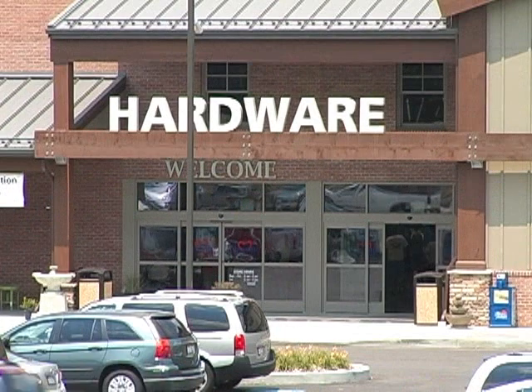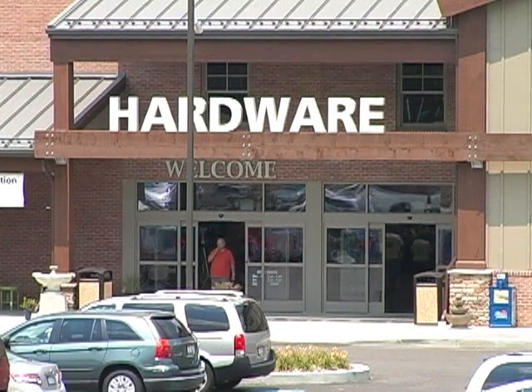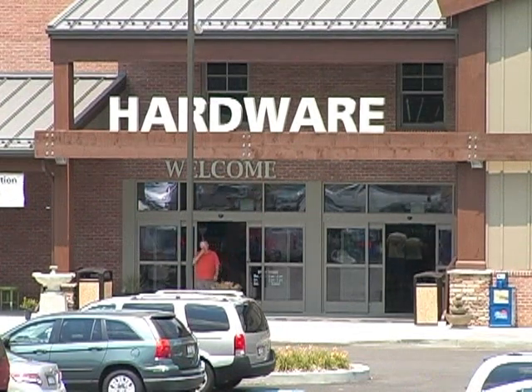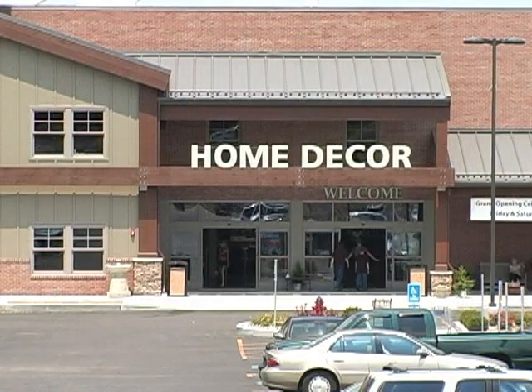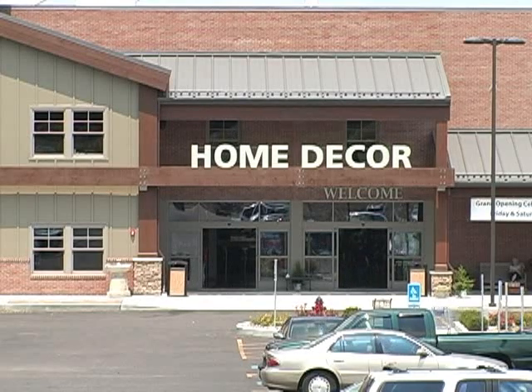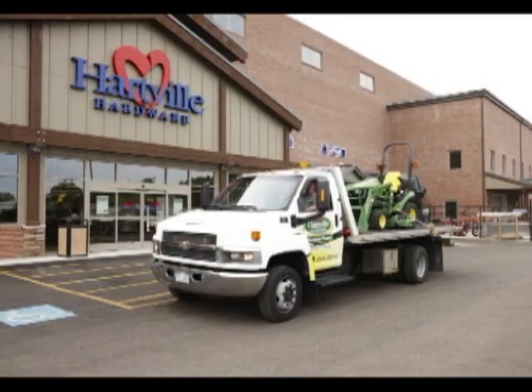We have six entrances in our building here. One of the things our customers asked for was the convenience of not having to come in one place and go out another — the box store mentality. So we have four entrances in the front and then two more downstairs in the lumber area, trying to be very convenient to the customer.